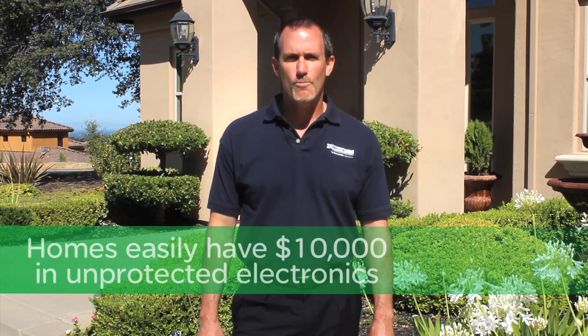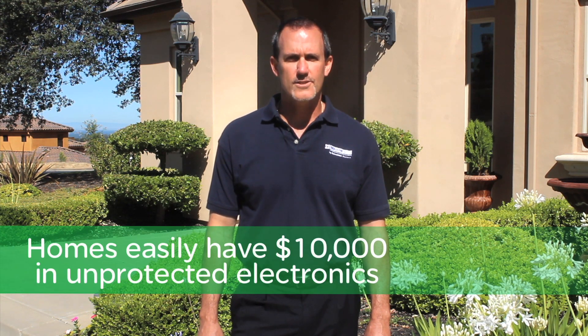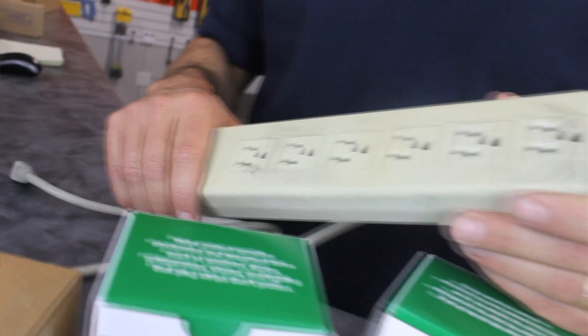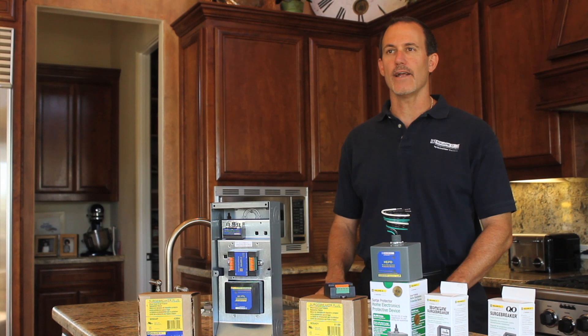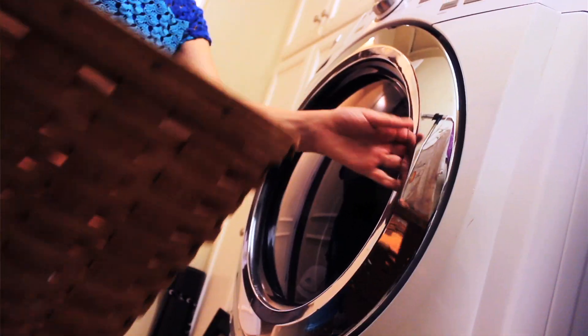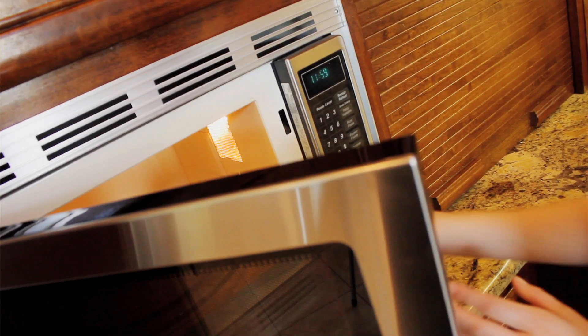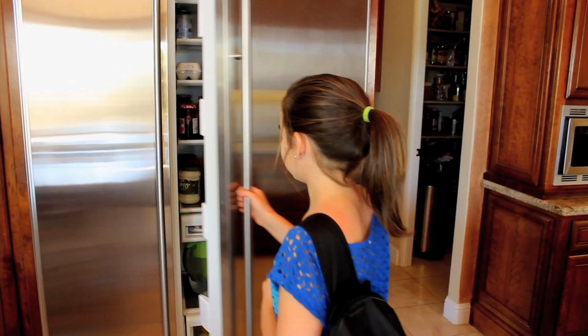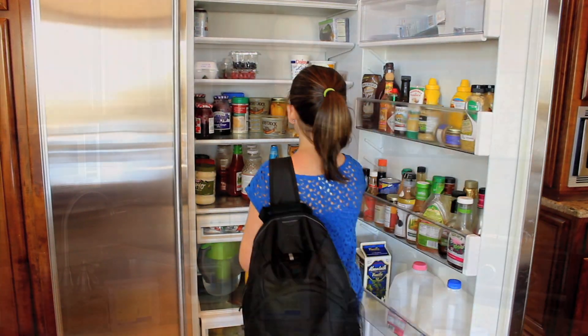Modern homes typically have a lot of money invested in home electronics. In fact, homeowners probably have more electronics than they realize, so we're gonna go inside and take a look. Surge protection strips are common, however it's near impossible to get one behind every electronic appliance in the home like washers and dryers. When you consider stoves, microwaves, and heating and air conditioning systems, a home can easily have over $10,000 in unprotected equipment.